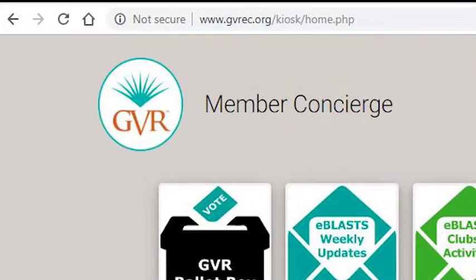If you find yourself wanting to return to the concierge page, you can do so at any time by clicking the home icon located at the top left section of your screen.